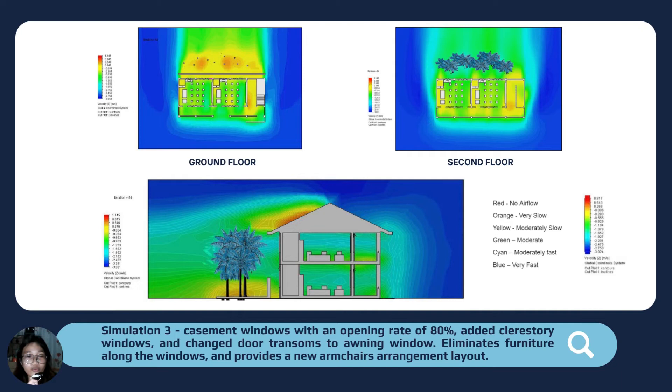This is the result of simulation three, in which we changed the sliding windows to casement windows with an opening rate of 80%, added clerestory windows, and changed the door transoms to opening windows. We also eliminated furniture along the windows and provided a new armchair arrangement layout. The goal was that the interior should show a majority of green air velocity, which indicates moderate air velocity. The result of simulation three confirms that a majority of green air velocity can be seen in the interiors, indicating improvement based on the changes we implemented.